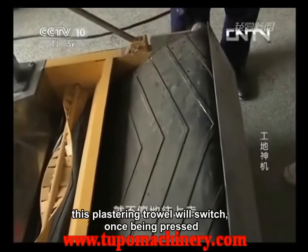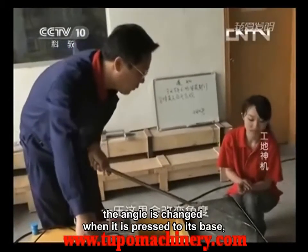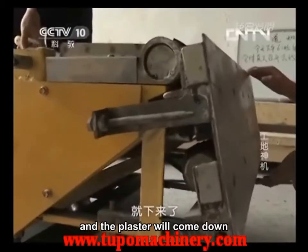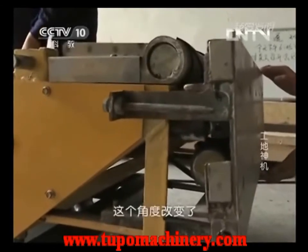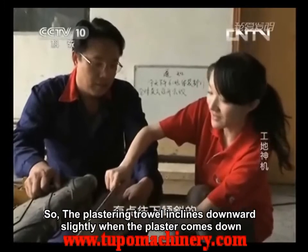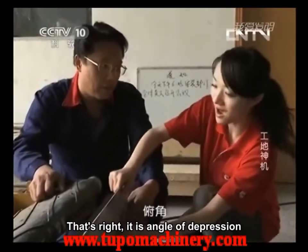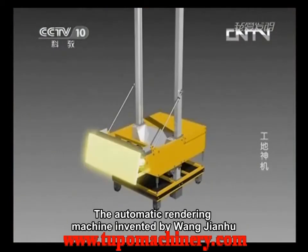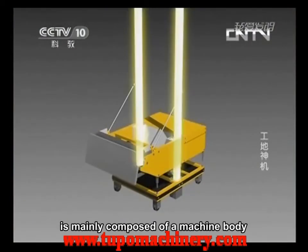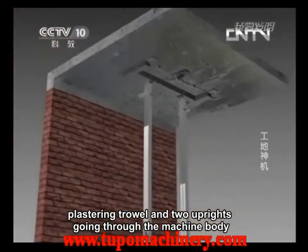This plastering trowel will switch once being pressed. The angle is changed when it is pressed to its base, and the plaster will come down. The plastering trowel inclines downward slightly when the plaster comes down. The automatic rendering machine invented by Wang Jianhu is mainly composed of a machine body, plastering trowel, and two uprights going through the machine body.